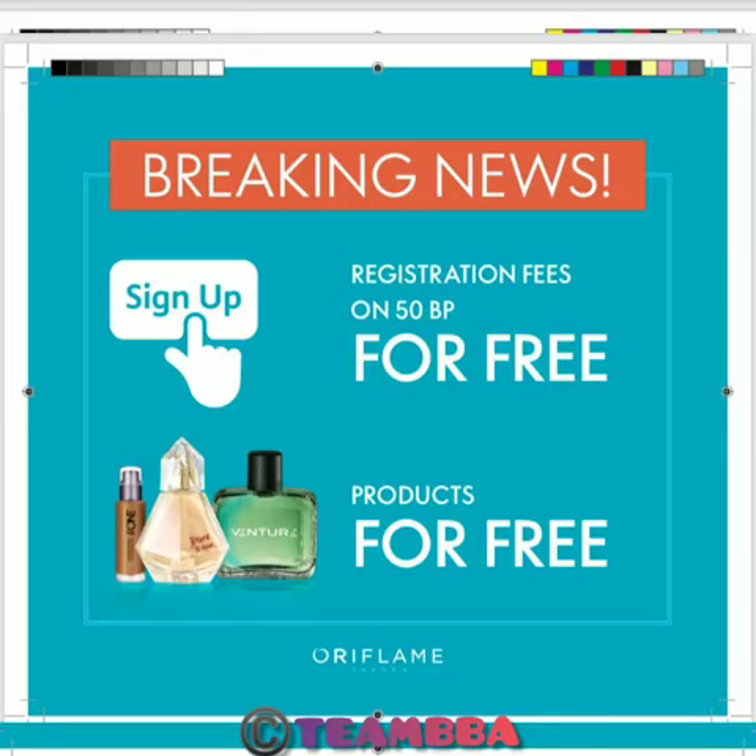The first thing you will get is a free registration fee of 2,990 Naira waived off completely for you. All you have to do is order at least 10,000 Naira worth of your favorite Oriflame products, either for yourself or for your customers.